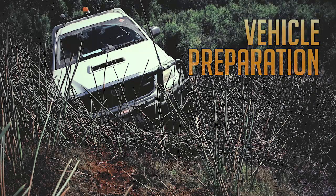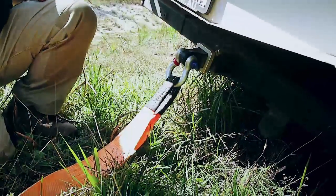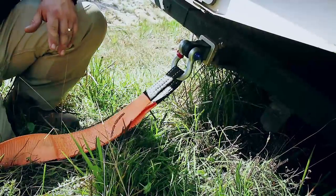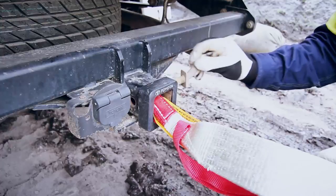Vehicle preparation. You should always familiarise yourself with any recovery or tow points on your vehicle before driving off road. This will allow you to quickly establish your recovery plan if you get bogged.